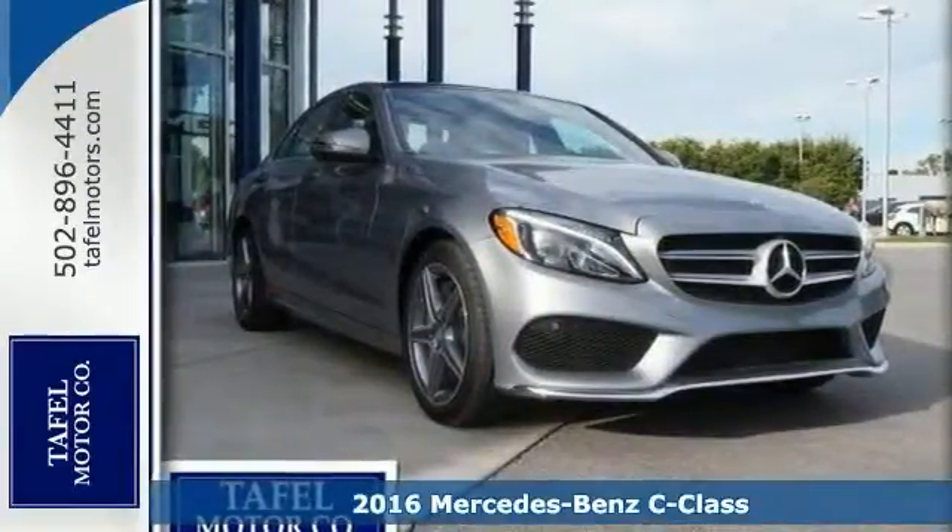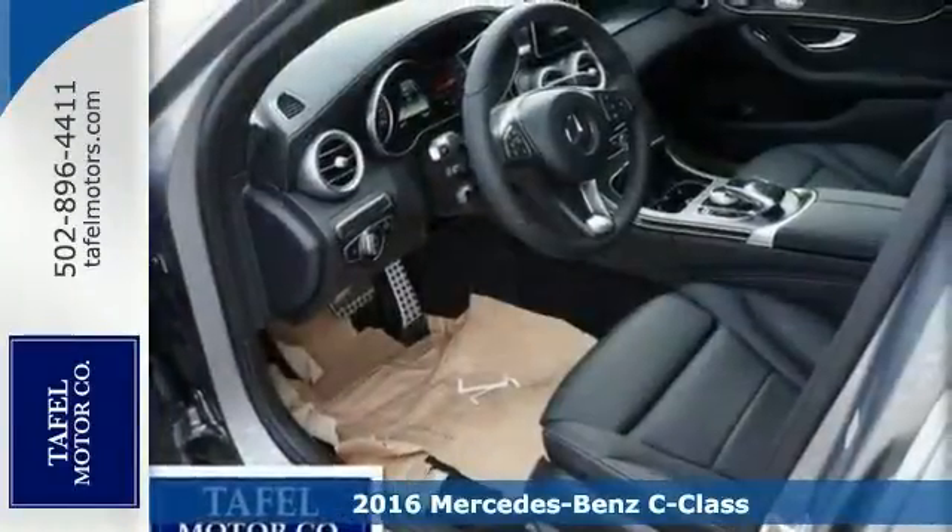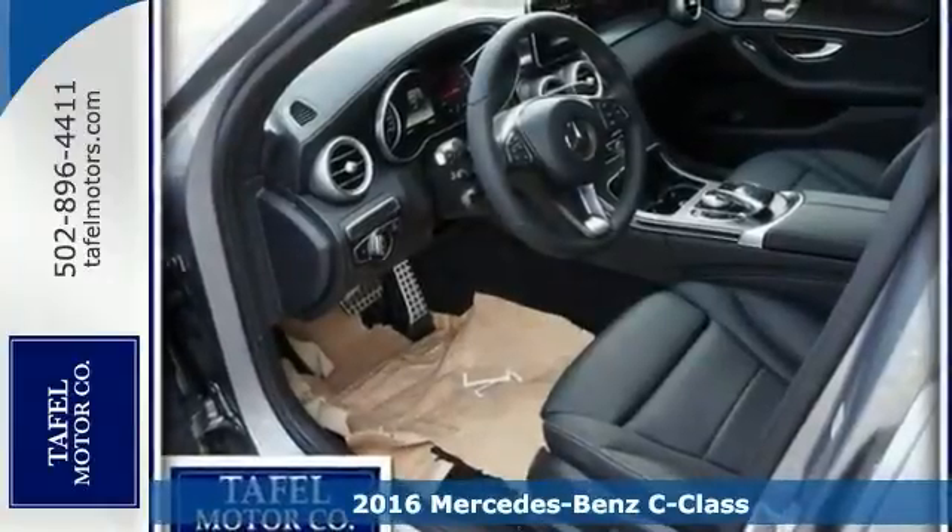We know you're going to like this 2016 Mercedes-Benz C300. It's sleeker than ever, yet it's more elegant.